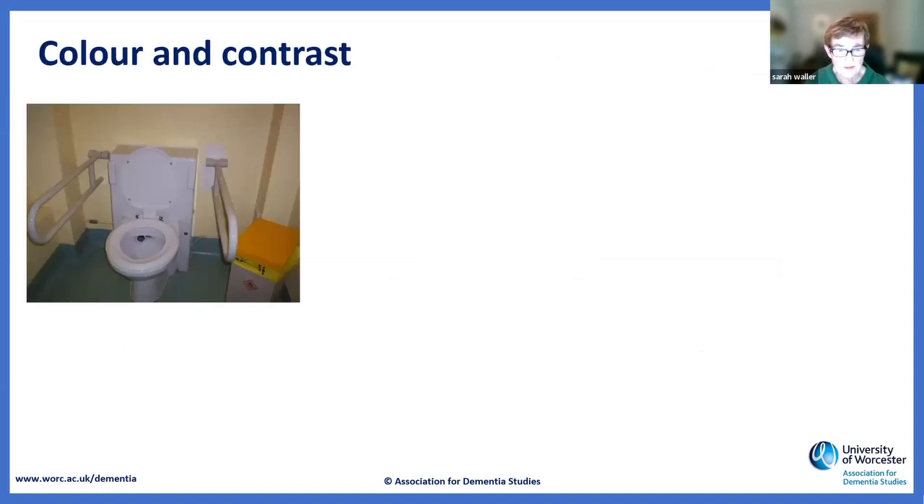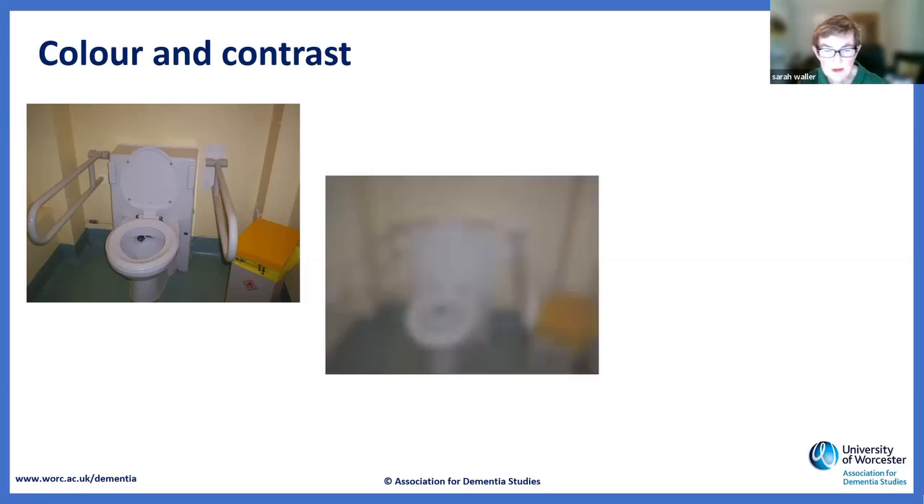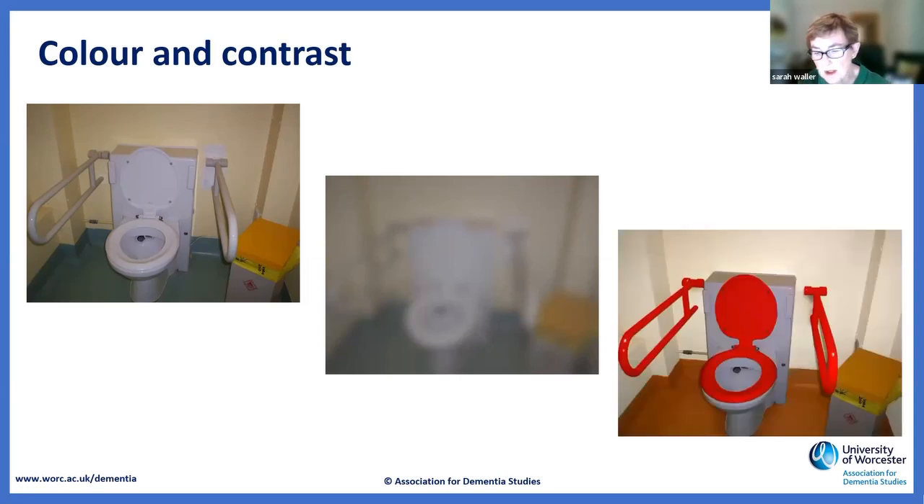Most people think I'm obsessed with toilets, which is probably true. Just a reminder about the importance of colour and contrast, because if you can get that right, you're doing a lot to get the environment better. This is a hospital loo with a yellow bin. If you have some of the visual disturbances associated with dementia, what you'll actually see best is the bin — and gentlemen will tend to try and use the bin rather than the loo.